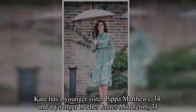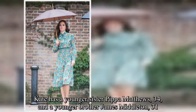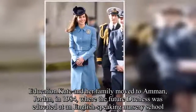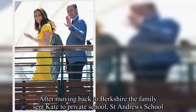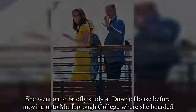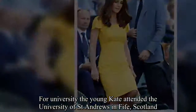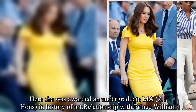Kate has a younger sister Pippa Matthews, 34, and a younger brother James Middleton, 31. Kate and her family moved to Amman, Jordan, in 1984, where the future duchess was educated at an English-speaking nursery school. After moving back to Berkshire, the family sent Kate to private school, St. Andrews School. She went on to briefly study at Downe House, before moving on to Marlborough College where she boarded. For university, Kate attended the University of St. Andrews in Fife, Scotland, where she was awarded an undergraduate MA, 2:1 Honours, in history of art.